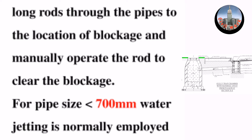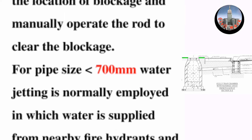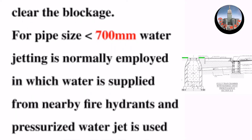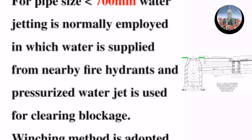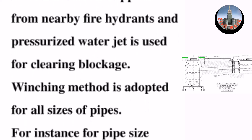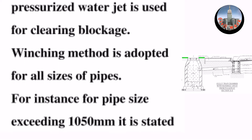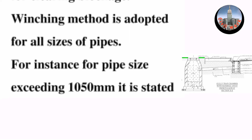For pipe sizes less than 700 millimeters, water jetting is normally applied, in which water is supplied from nearby fire hydrants and a pressurized water jet is used for clearing blockage. Winching method is adopted for all sizes of pipes — for instance, for pipe sizes exceeding 1050 millimeters.